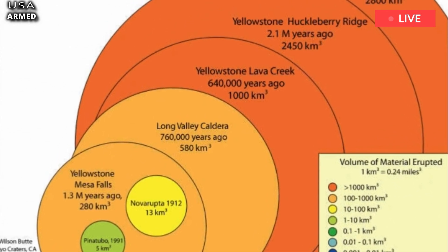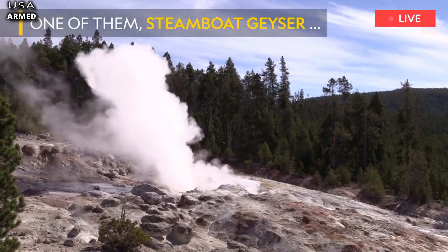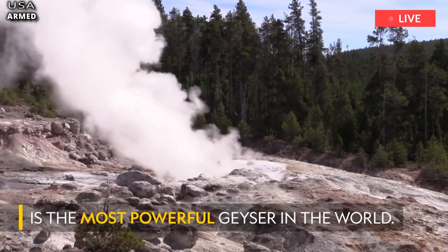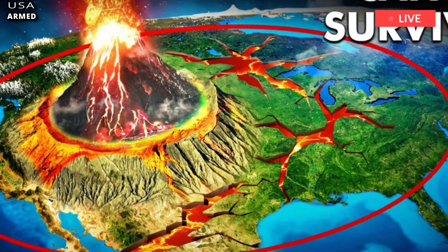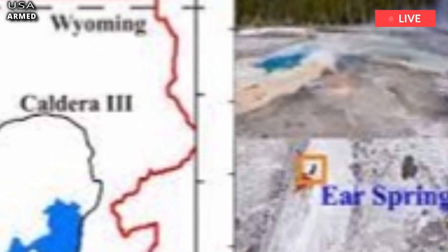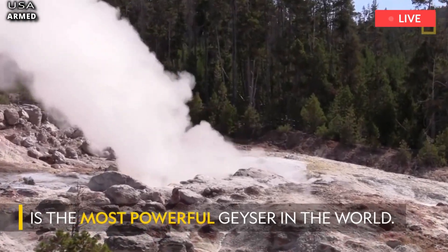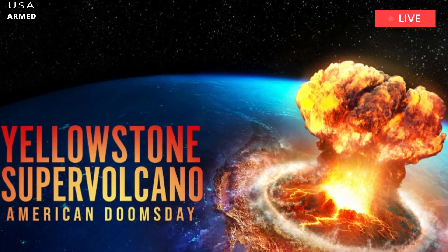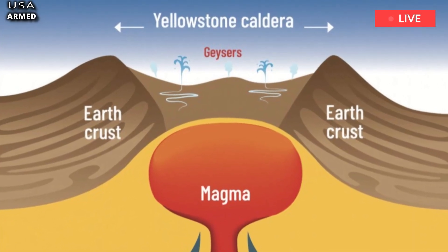He wasn't the only explorer to witness firsthand the power of Yellowstone. In 1871, Ferdinand van der Veer Hayden led a team of 50 geologists in the first exploration of the Yellowstone volcano. Lowenstein revealed how the team gathered information about the supervolcano, noting that it was this group that eventually started the US Geological Survey about 10 years later.